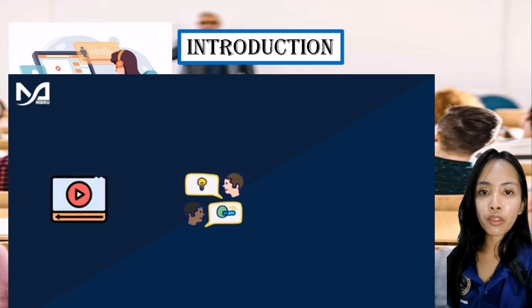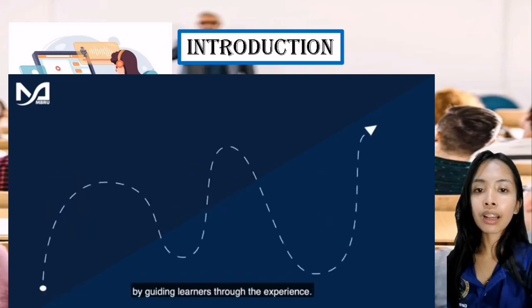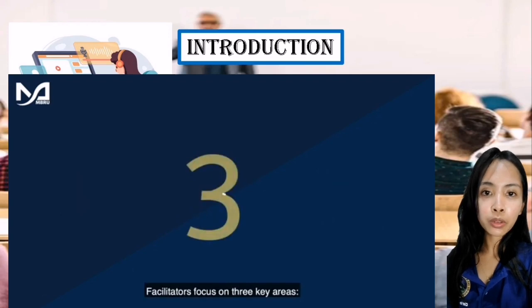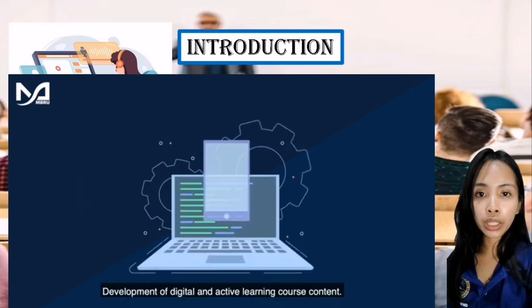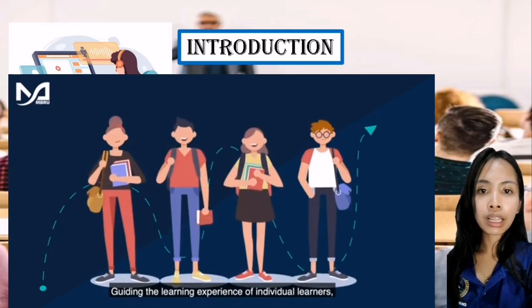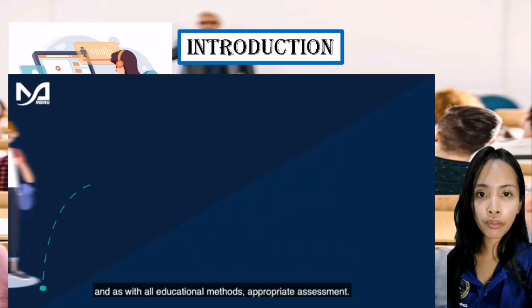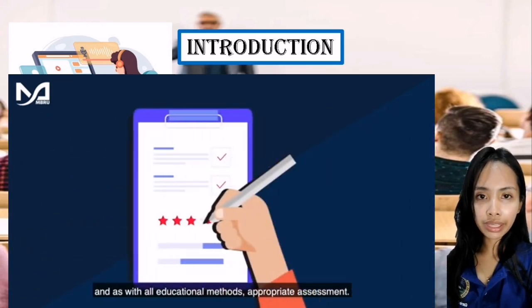Face-to-face learning provides invaluable human interaction, enabling direct feedback, clarification of doubts, and building relationships. Pure online learning offers flexibility, accessibility, and convenience, enabling self-directed learning and facilitating collaboration through discussion forums and video conferencing.